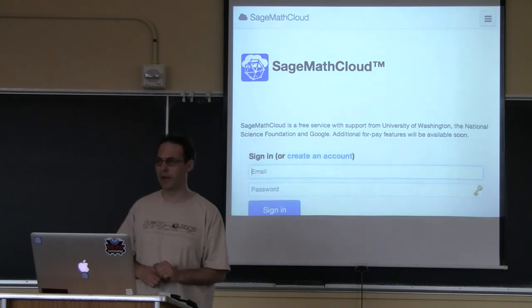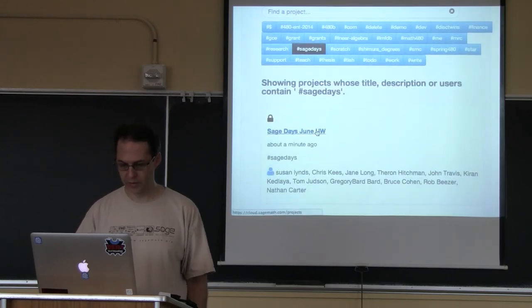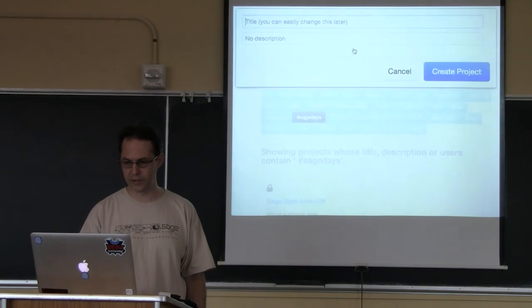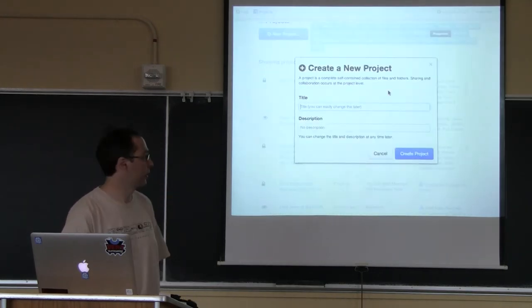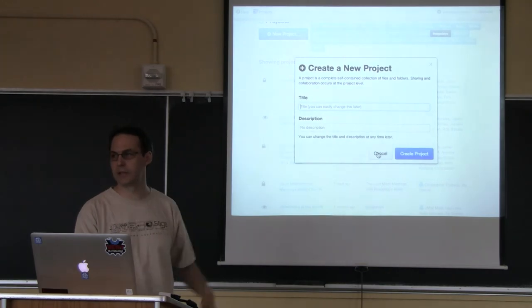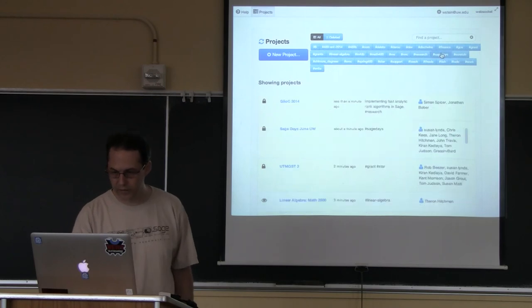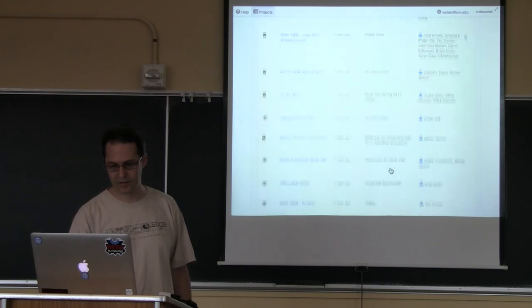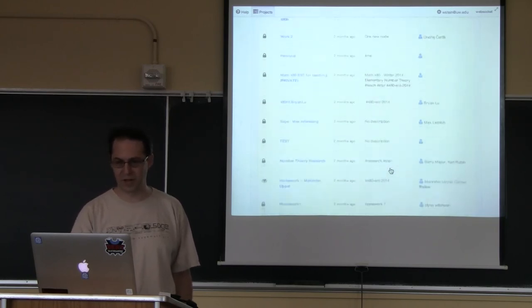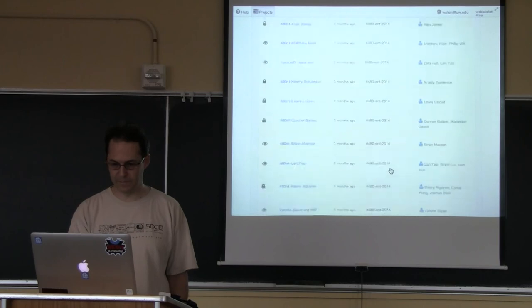I made a project for this workshop called Sage Days June UW and invited many of you to it. To make such a project, you click New Project, type a title and description, click Create Project, and in a few seconds you'll see it listed in your projects. I'm a collaborator on probably 250 projects at least. When you make an account, you can currently make an unlimited number of projects.